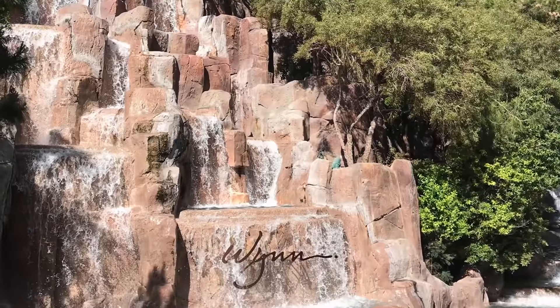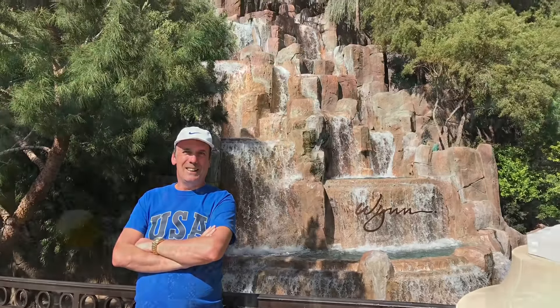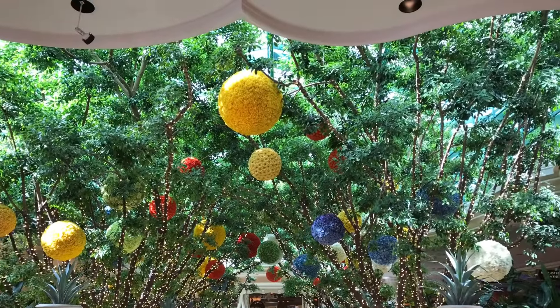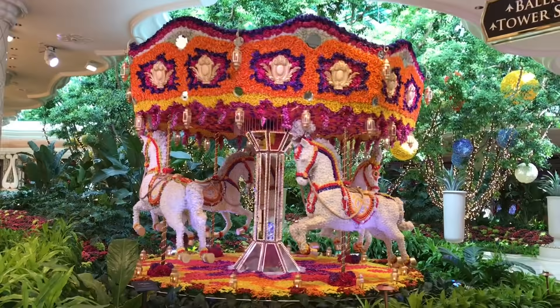Get inside the Wynn and enjoy this nightly quirky performance, all enclosed within the hotel with its 40-foot waterfall and pine-topped mountain. And again, don't forget to wander around the Esplanade for another luxury shopping experience.